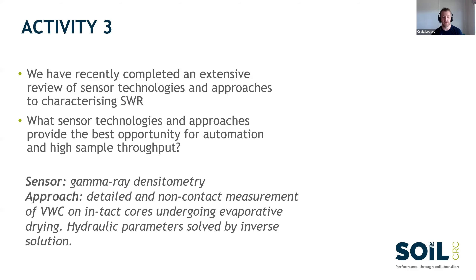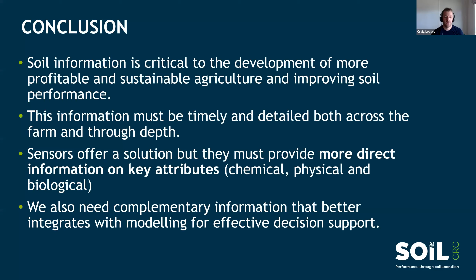If you want any more information on what we're planning, you're welcome to contact me. In general conclusions, sensors offer a solution to the problem of generating the soil information that we really need. But where we're lacking now is direct information on the key attributes we require — the chemical properties, properties such as available water capacity and soil water retention characteristics, and the biological characteristics as well. That's what we're hoping to address in this project.